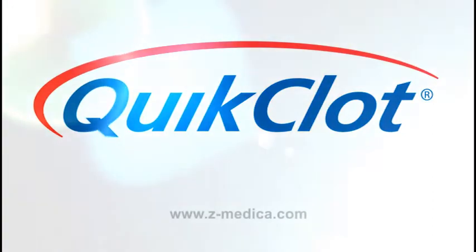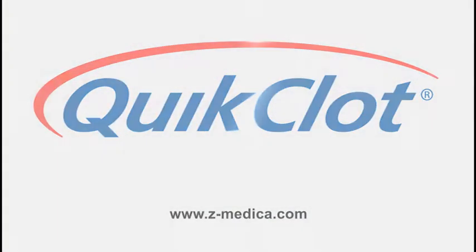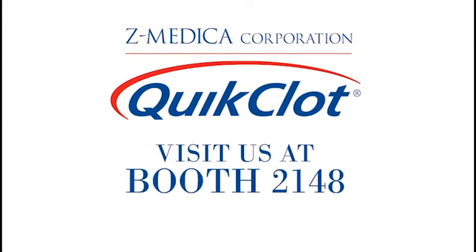It offers an affordable and highly effective method to control bleeding with no known contraindications. For more information, visit us at Booth 2148 or on the web at ZMedica.com.